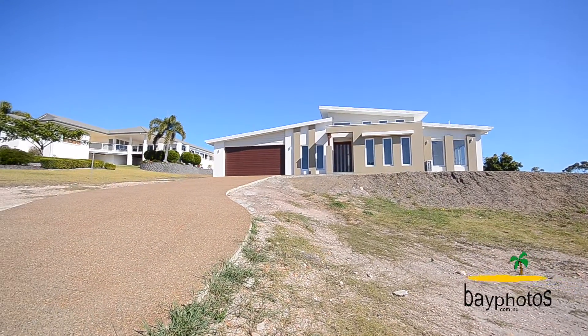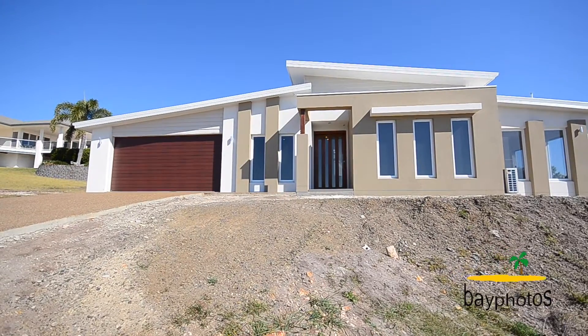This gorgeous GJ Gardner home, looking out over the ocean, is like a display home.